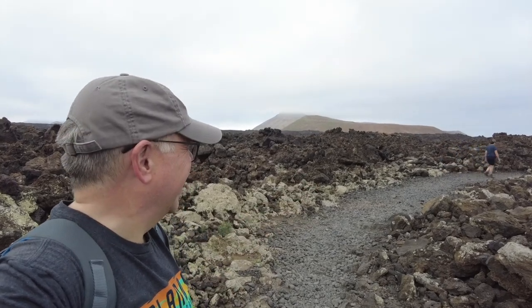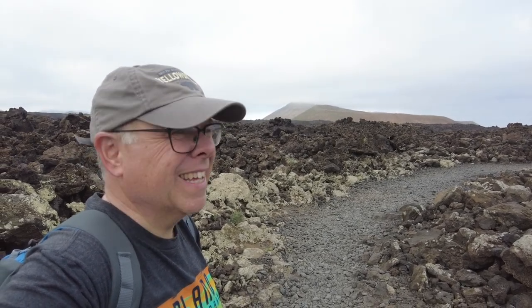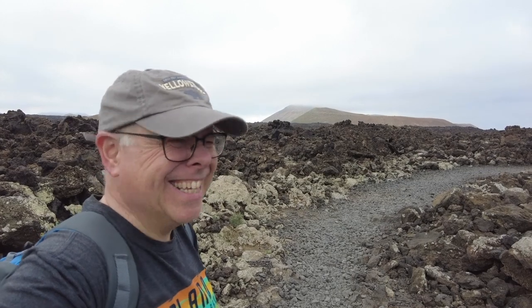So we're at Caldera Blanca — I think that's how you pronounce it — one of the handful of dormant volcanoes in Lanzarote. That's where we're heading for. We're just waiting for the sun to come out to warm us up. It's not even nine o'clock yet in the morning and it's cloudy. Hopefully the cloud will break and then we'll start warming up.